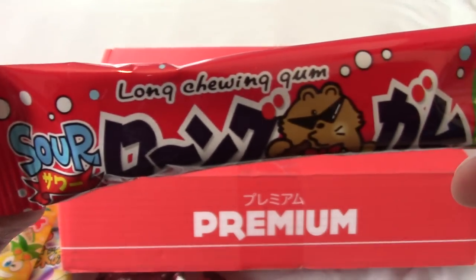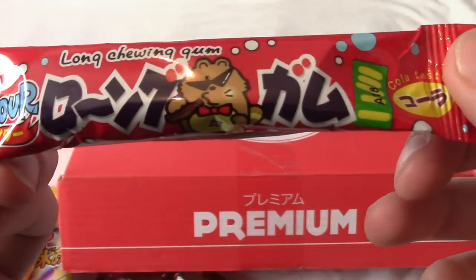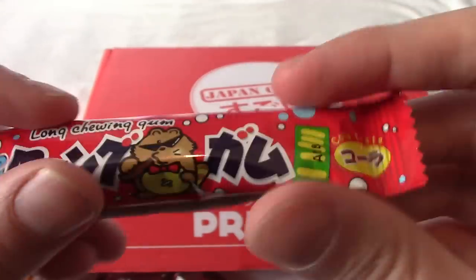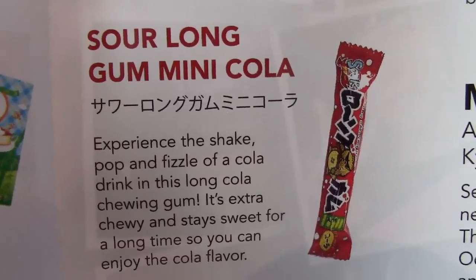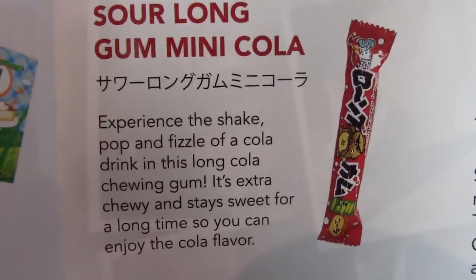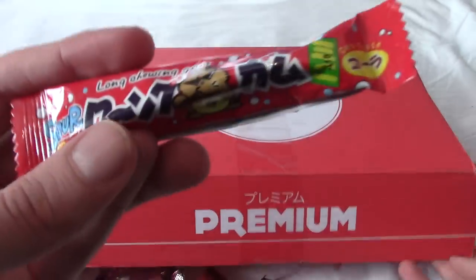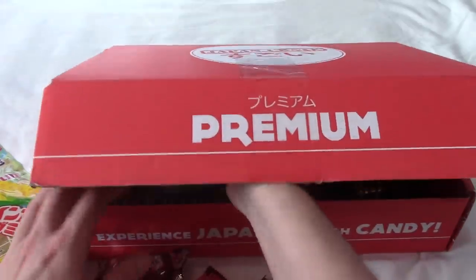We have Long Chewing Gum — sour, or soup as I thought I first said. Is that a bear, or has he got a crutch? What's happened to his leg? Jesus Christ, how powerful is this gum? This is Sour Long Gum Mini Cola. So is it long, or is it mini? Because if it's a mini version of a long thing, then isn't it regular? Anyway, this has the shake, pop and fizzle of cola, apparently, and comes in a chewy stick. Cola is also one of my favourite flavours, even if it's the slightly odd fake cola flavour.